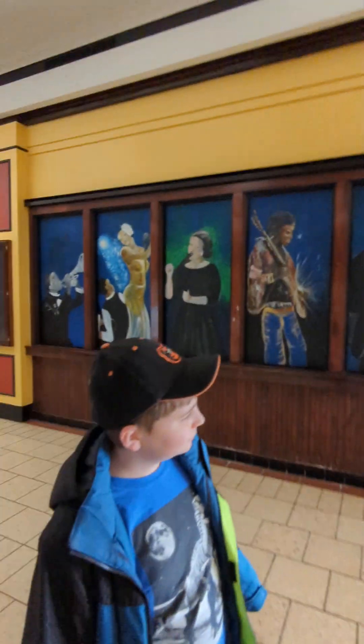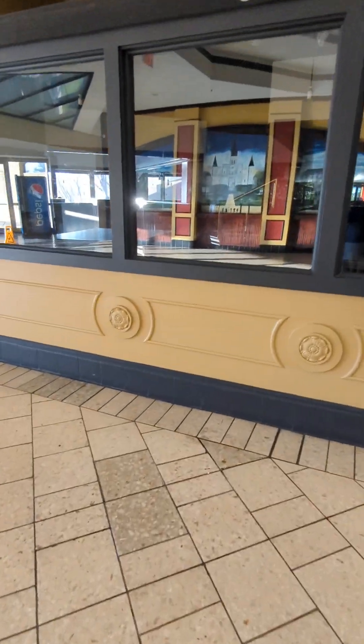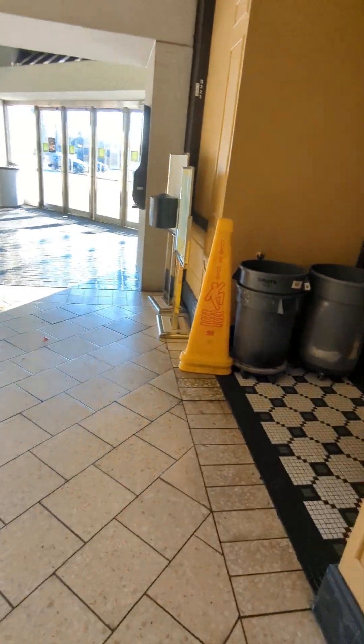This used to be American Grill, and it doesn't look like Ruby Tuesday's is open anymore. It's not open, but it might still be open, just closed right now. No, I think they're out of business.